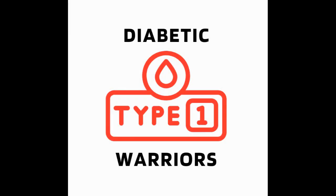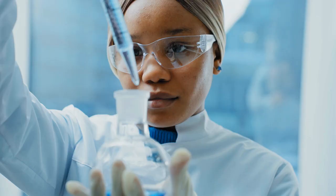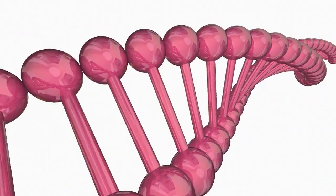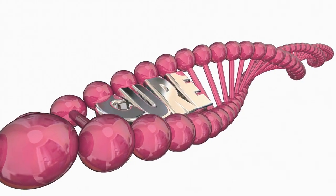Welcome to Type 1 Diabetic Warriors. Our team is committed to bringing Type 1 diabetics the latest medical developments to manage this disease. We also cover current medical advancements seeking a cure for T1D. If you value this content, please feel free to show your support by clicking on our homepage and hitting the link to buy us a coffee. Your support helps our team to research topics for upcoming videos. We thank you for your support.